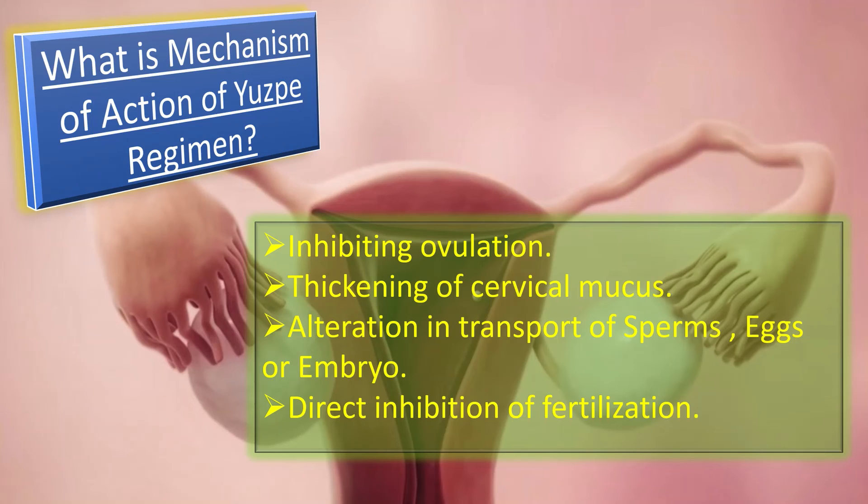That was all about the USP regimen. If you want to study other methods of contraception in detail, go to the link given in the I button in the top right corner of this video.